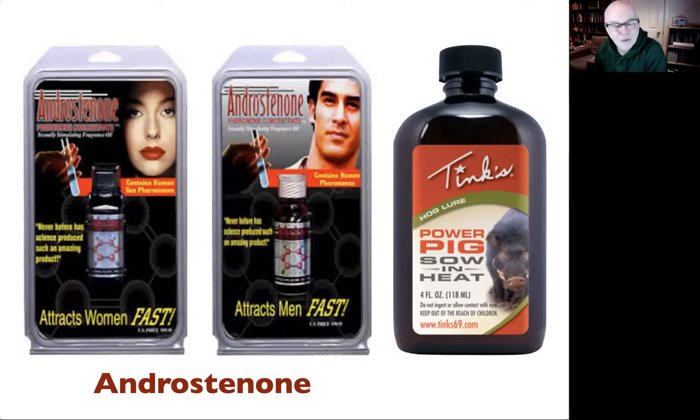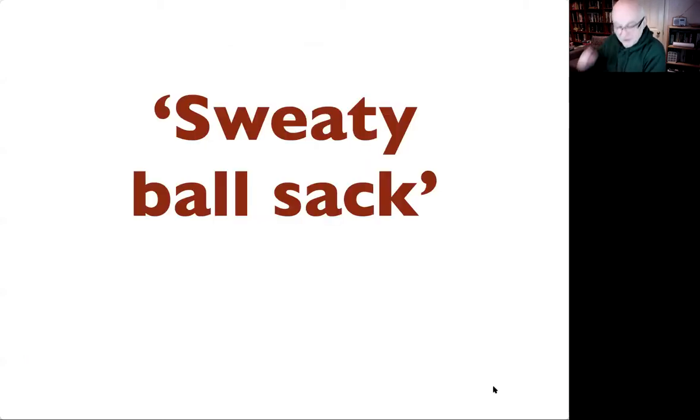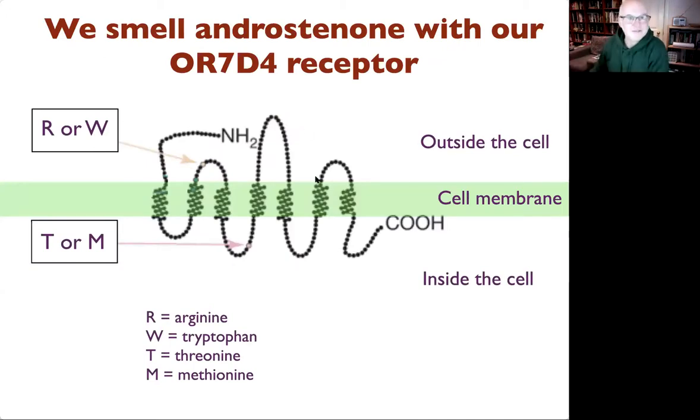When people are presented with androstenone we get a whole variety of responses. Some people say it's quite interesting. Other people can't smell anything at all. Some people like me think it smells quite sweet. And then other people really don't like it — the most graphic description I had was from a UCL student in evolutionary biology who said it smelled like sweaty balls.